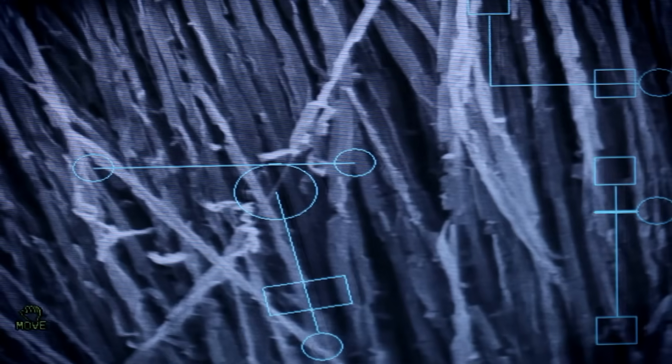What if we could integrate those parts together in a holistic manner? Can we do things like embed carbon nanotubes to make conductive structure, so that information doesn't flow through a wire next to a structure but literally flows through the structure?